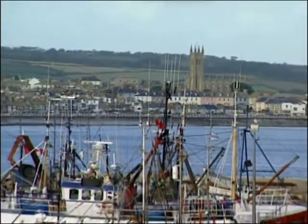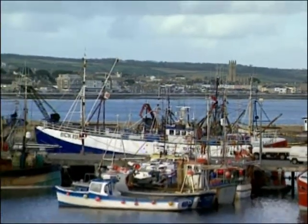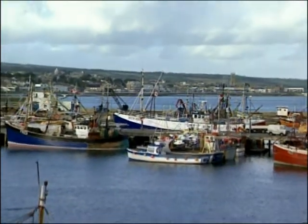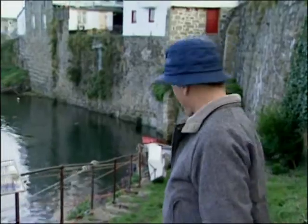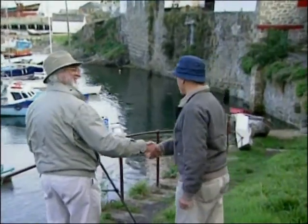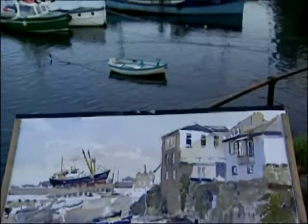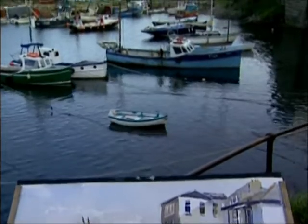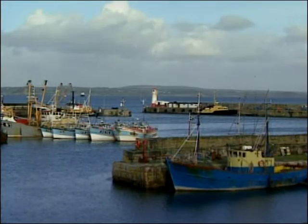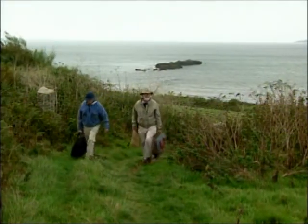Here we are in Newlyn, the early centre of outdoor painting in England. And who should we find here but my friend Bert Wright, who I'm hoping will come and join us for a painting trip today. This is one of the subjects which in the 1830s was still being painted by the outdoor painters. We're going to have a nice day today and a good painting session. It's a great place — nice to be back.